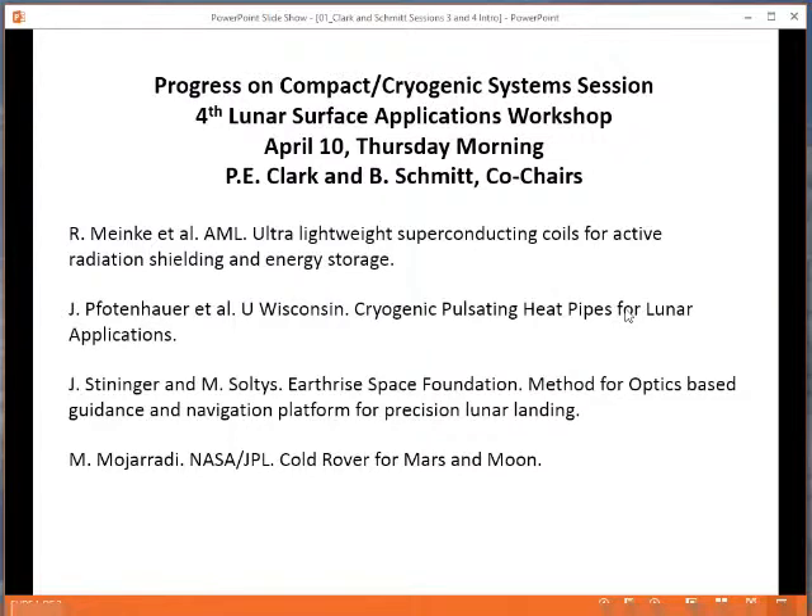And finally, we'll have a presentation from Mohamed Mojarati from Jet Propulsion Laboratory on the Cold Rover design for Mars and the Moon. So without any further ado, I'd like to introduce Shashakant Manakonda to talk about ultra-lightweight superconducting coils for active radiation shielding and for energy storage.